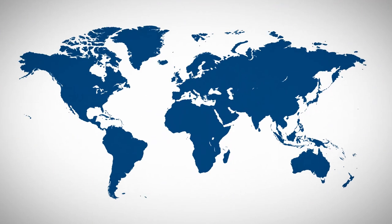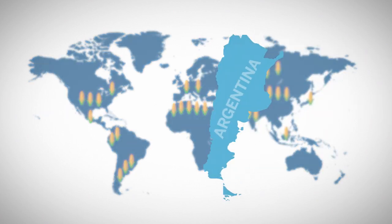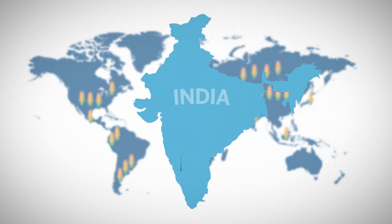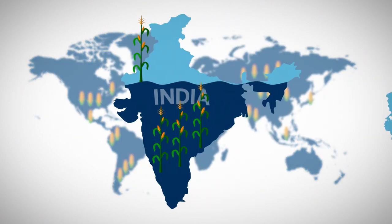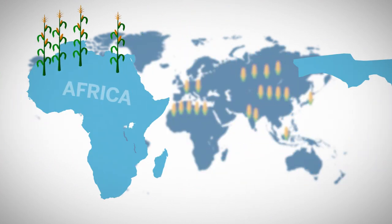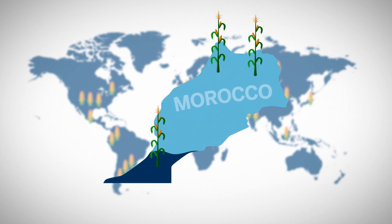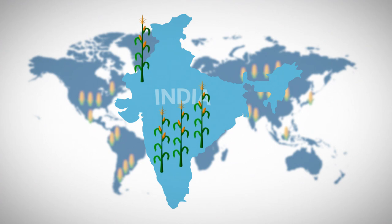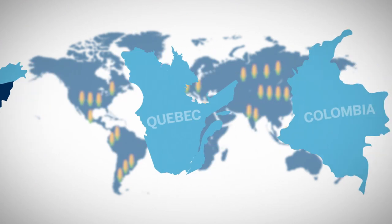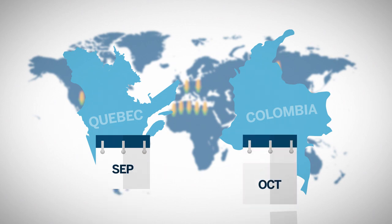Corn is grown in practically all of the temperate and tropical regions of the world, in conditions ranging from below sea level to 12,000 feet above sea level. From the arid and semi-dry plains of Russia and North Africa to the subtropical regions of Florida, it is grown in countries with as little as 8 inches of annual rainfall, like Morocco, as well as areas with over 200 inches of rainfall, such as parts of India. Growing season ranges from the very short time frame in Quebec of 5 months to the 9-month season in tropical Colombia.